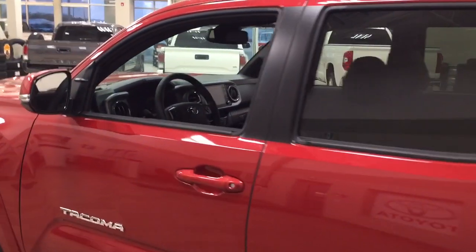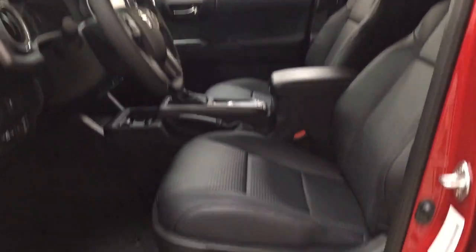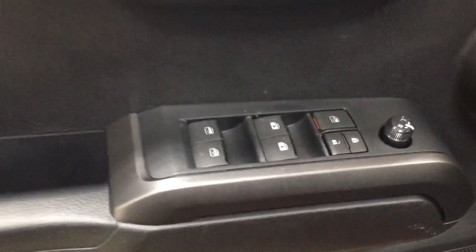Taking a closer look at the front dash as well as the front seats, you have your black interior, power driver seat with lumbar support, automatic high beams, as well as the on and off switch for the rear cargo power outlet. You also have your mirror controls, window locks, power locks, and window controls.